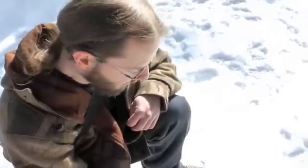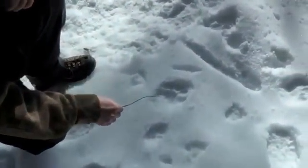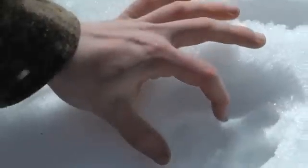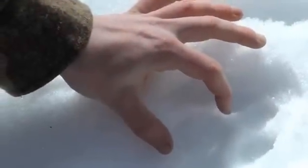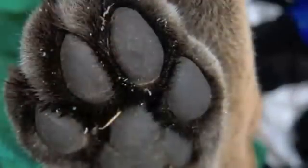Here's a cougar track right here and it's about four inches by four inches, which is an average size for a cat like that. A bobcat track would be a lot smaller, maybe a couple of inches. So the size of the pad here — just like we have a pad, cats also have a pad before their toes.